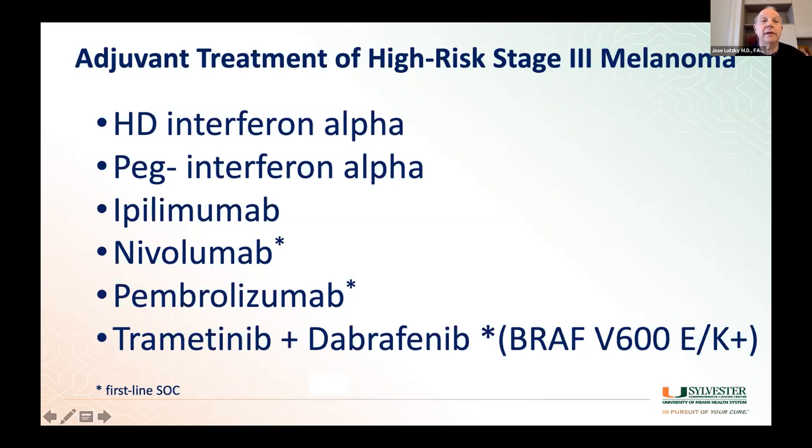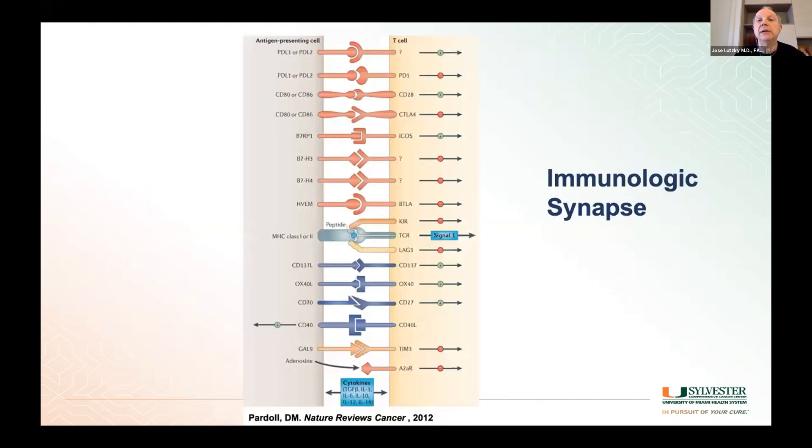I wanted to show what's called the immunologic synapse. On one side is the tumor, on the other side is the T-cell, and all of these interactions related to the immune system occur between these two types of cells. I wanted to show this because we have only touched a very small portion of these interactions — specifically the CTLA-4 and PD-1 interactions. There are many other checkpoints being investigated.